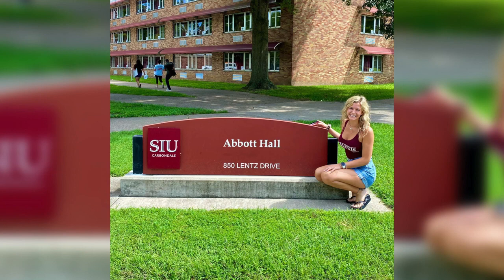I'm very involved here at SIU. I am in the Chancellor's Scholar program, the Honors Program, and I'm also a Saluki ambassador.